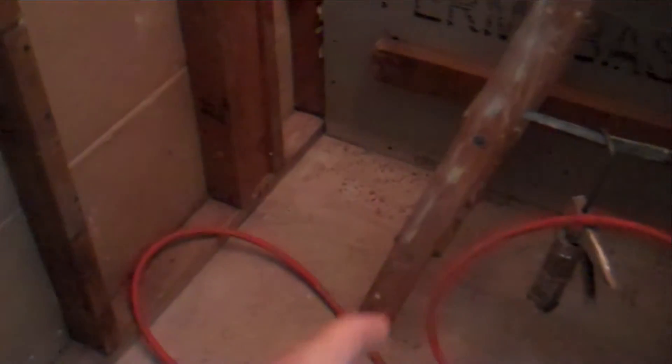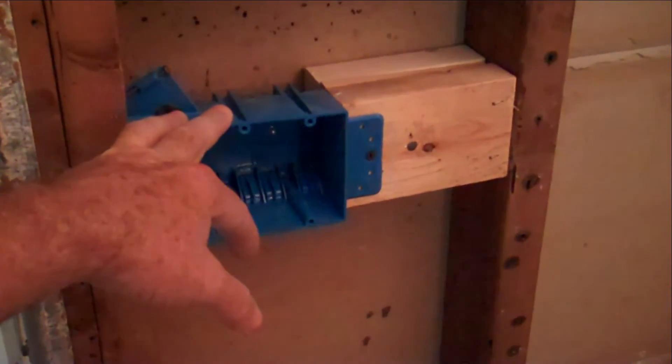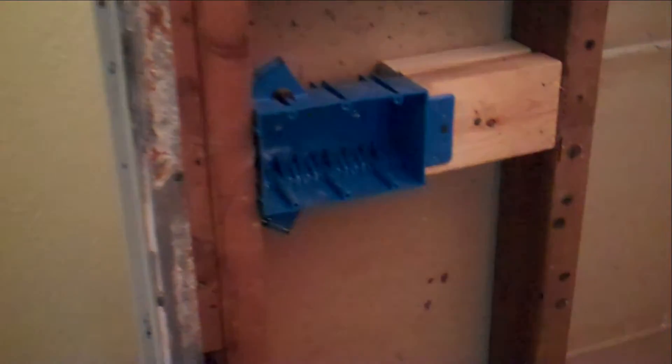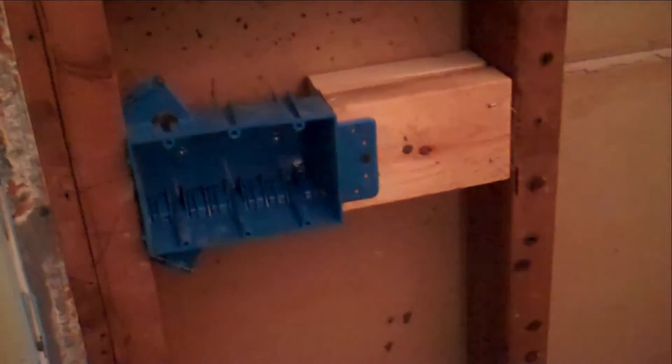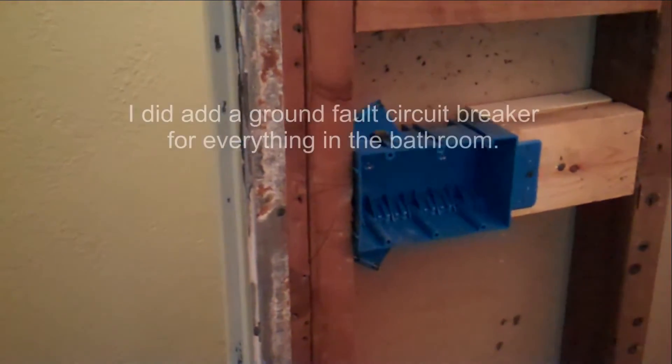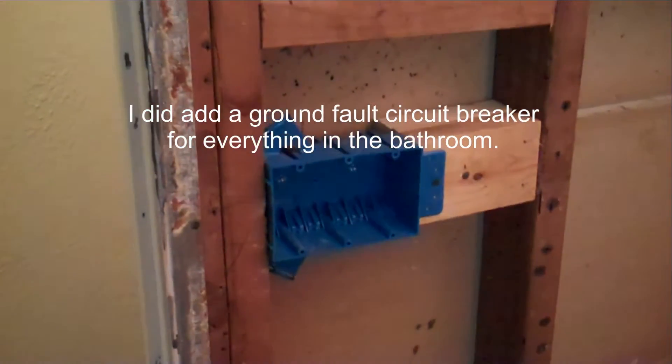Since the bathtub is going in here, originally this is where the light switch was, and it's not to code because you can reach the light switch from the shower area. We thought about putting it on the other side of the door, but we decided to keep it where it is — even though once you redo the space, you're obligated by the code. It just makes so much more sense to put it over here, so I'm going to keep it there anyway.